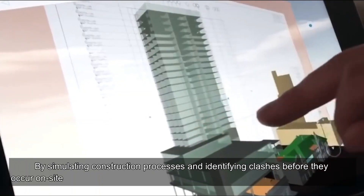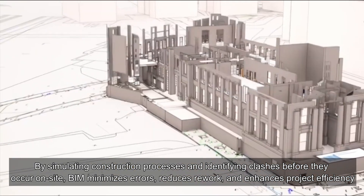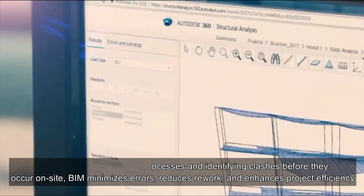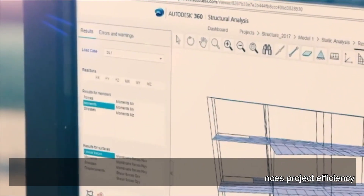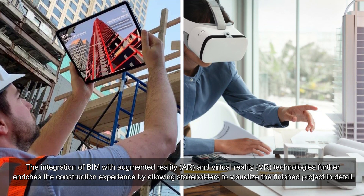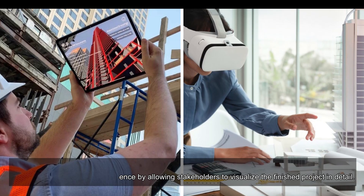By simulating construction processes and identifying clashes before they occur on site, BIM minimizes errors, reduces rework, and enhances project efficiency. The integration of BIM with augmented reality, AR, and virtual reality, VR, technologies further enriches the construction experience by allowing stakeholders to visualize the finished project in detail.